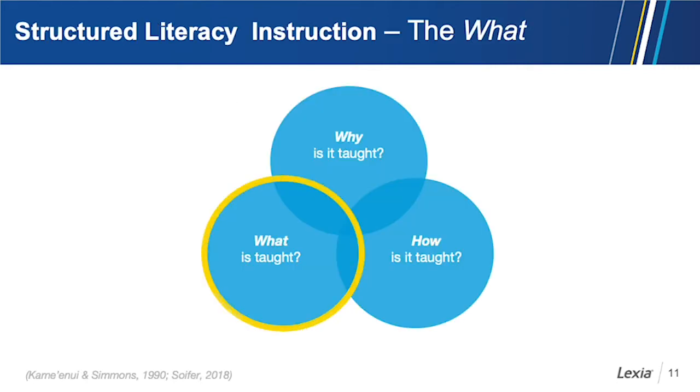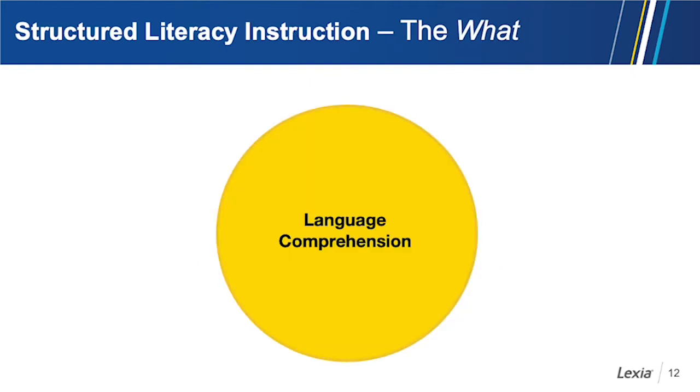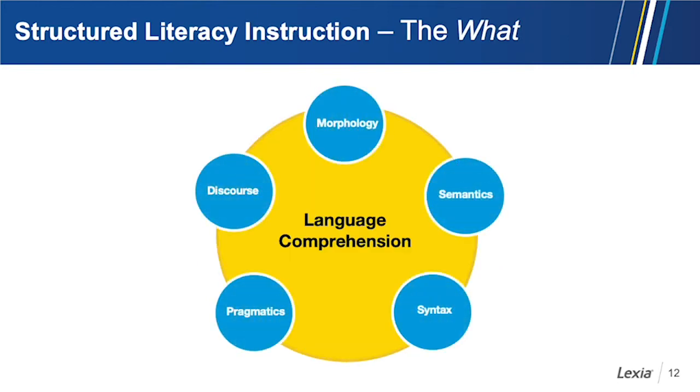We want to talk about what we should teach to support language comprehension development — we know the why. Now let's talk about the what. Here are five different components of language comprehension that are important to the development of not only language comprehension but reading comprehension. We'll define each component, talk about how they can be developed, and provide activities that help students practice these important components.